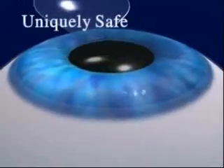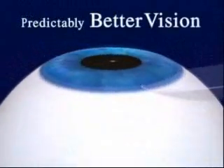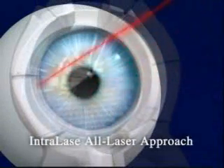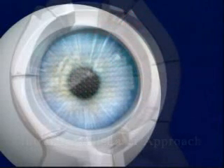Well, exactly how does the Intralase technology help us provide you with this uniquely safe, uniquely precise approach to predictably better vision? The difference today is that we use Intralase's advanced laser technology in the first step of the procedure, rather than the traditional mechanical handheld bladed device.